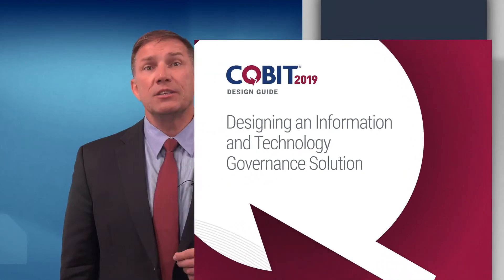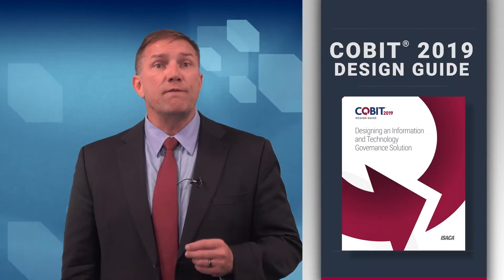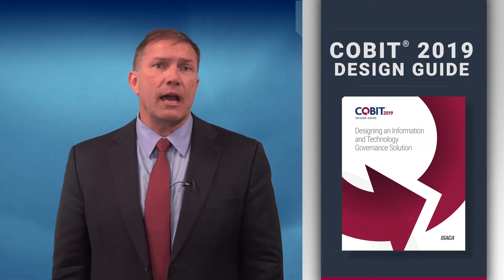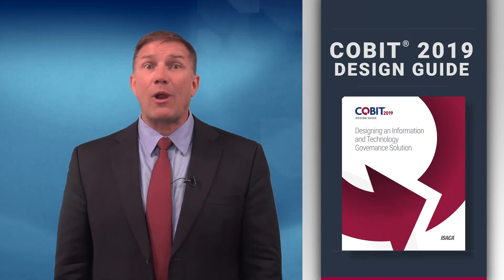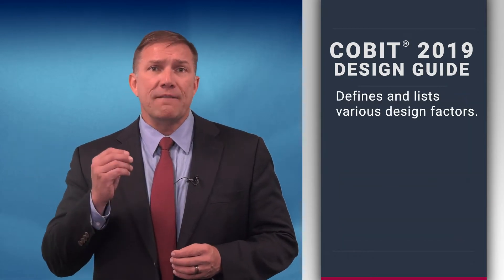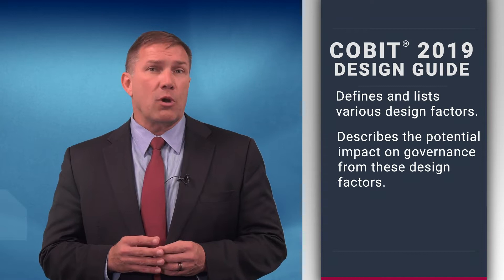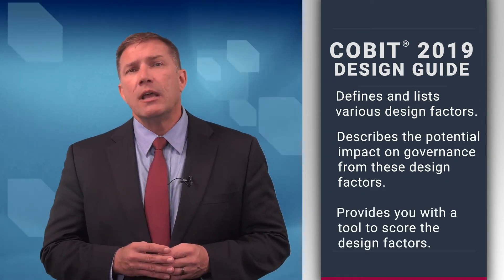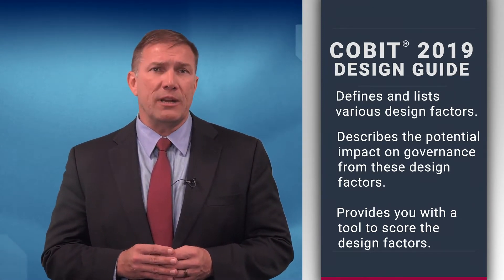Key to that customization is the new COBIT 19 Design Guide, which is one of the four core publications in COBIT 19's comprehensive guidance. The Design Guide offers prescriptive and practical information for creating the right governance solution by defining and listing various design factors, describing the potential impact on governance from these design factors, and providing you with a tool to score the design factors to determine governance priorities.